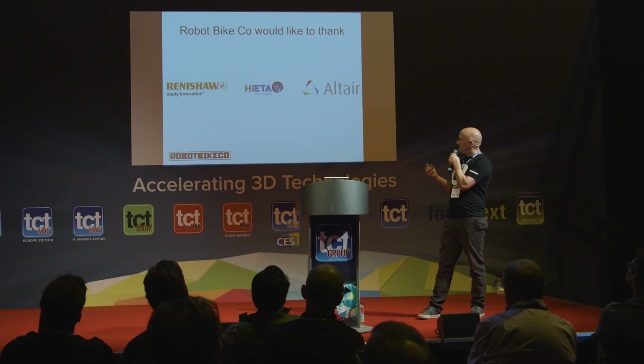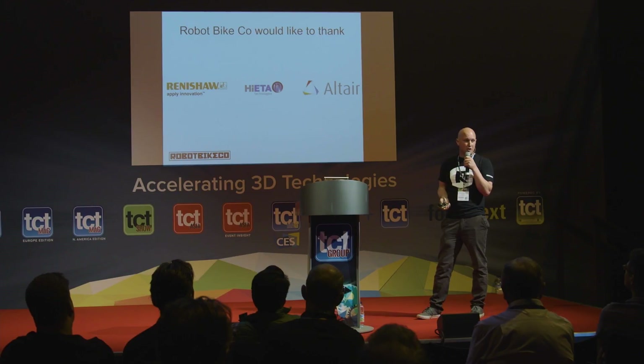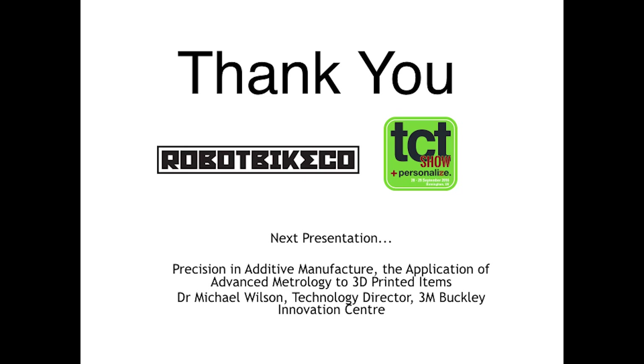Finally, I'd like to say thanks to a couple of companies. There's Renishaw, who many of you know make the machines we use to produce the lugs. And then Haida Technologies, based in Bristol - they've been incredibly good at helping to turn our ideas into reality. And the guys at Altair, with their topology optimization software, which is just incredibly well suited to this manufacturing technique. Thank you all for listening.